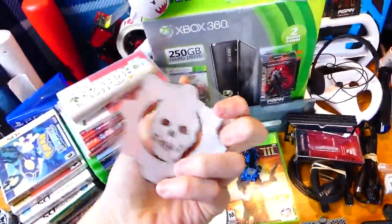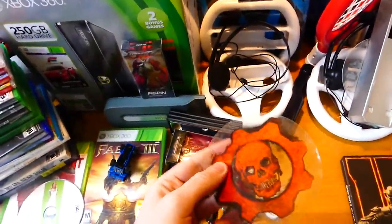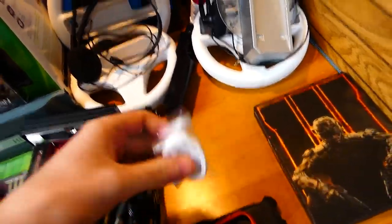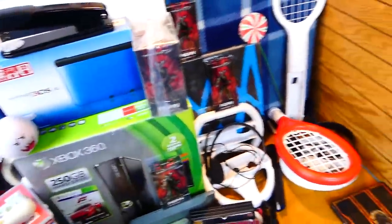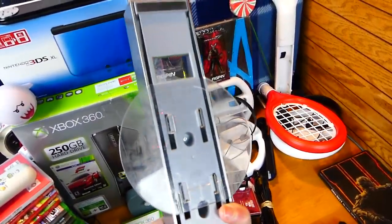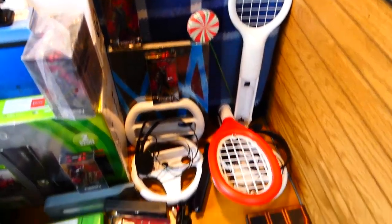We have a couple of Gears of War 3 stickers that aren't sticky anymore — pretty cool as I throw them on the floor. There's a brand new wrist strap for a Wii controller. We have a Wii stand — just kidding, it's a Wii stand, and it's really dusty. I never ended up cleaning it off. But we have a Wii stand. Tons and tons of Wii accessories this week.